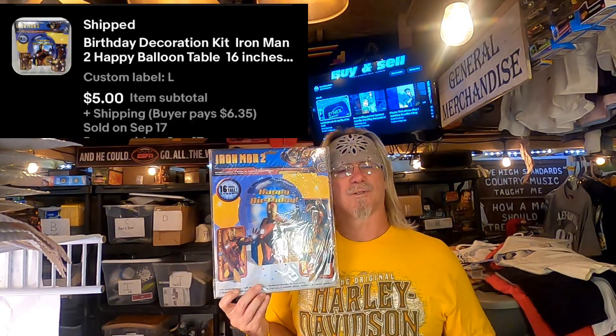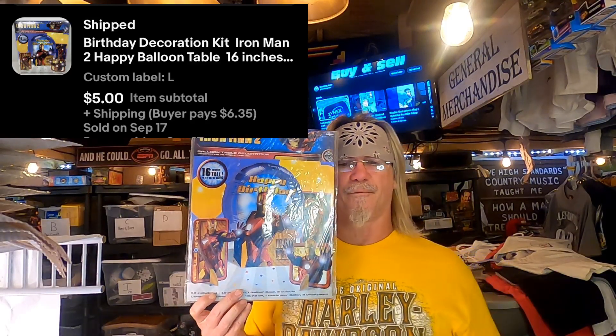Sold another Iron Man birthday decoration kit. I had multiple — I think I had five of these — and this is the last one going out. This sold for $5 plus shipping.